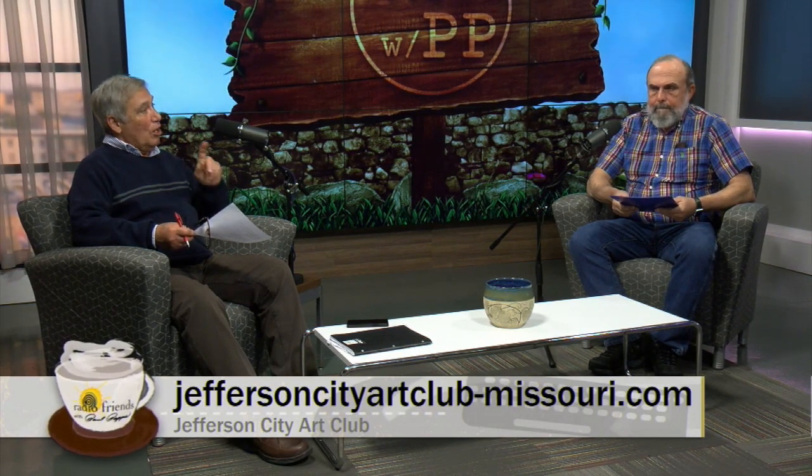Go to the website — it's jeffersoncityartclub-missouri.com — and you get all the information you need. You can sign up and find out about the Fine Arts Show. Fred, thank you so much for coming by. Thanks, Paul. I'm happy to be here.